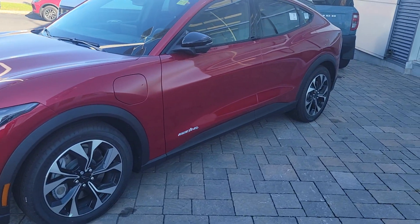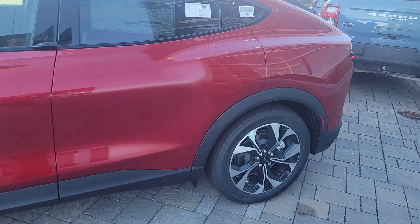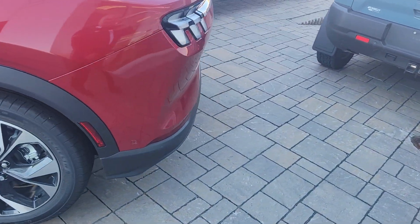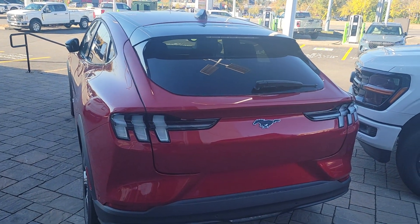It's a nice red. It is all electric and it does have all-wheel drive. Coming around the back, it's got some nice rims on it, and it does have the Mustang logo on it, obviously.